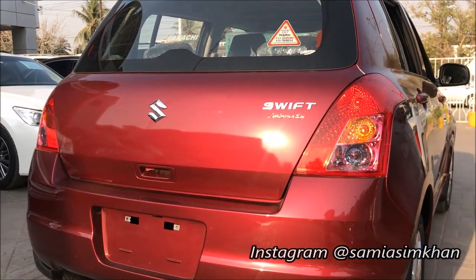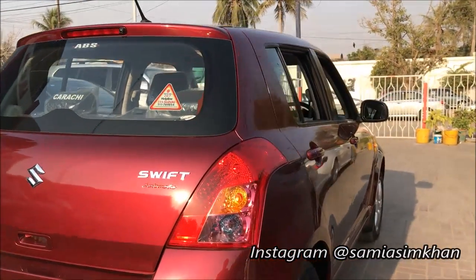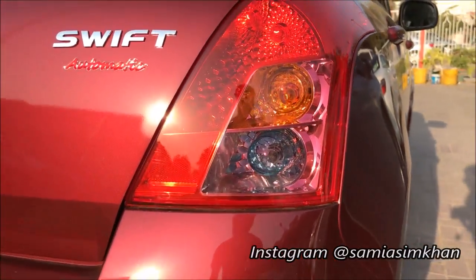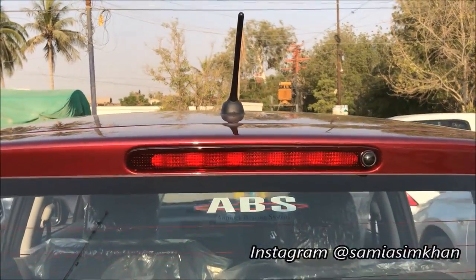The DLX will have pre-installed fog lamps and a chrome garnish grille. The Suzuki Swift DL and DLX will have the same rear tail lights with filament bulbs, and a high-mounted brake lamp.